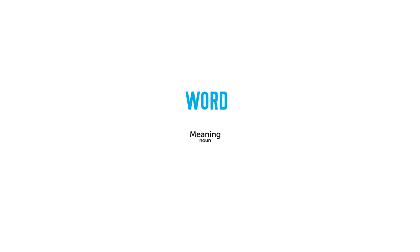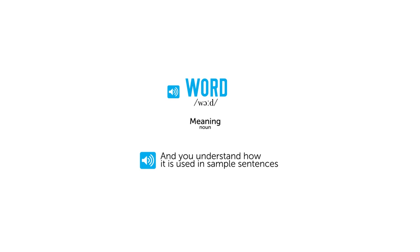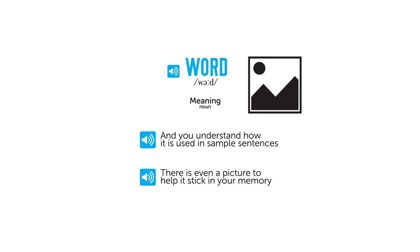You learn how to say it in Danish with native pronunciation, and you understand how it's used with sample sentences. There's even a picture to help it stick in your memory.